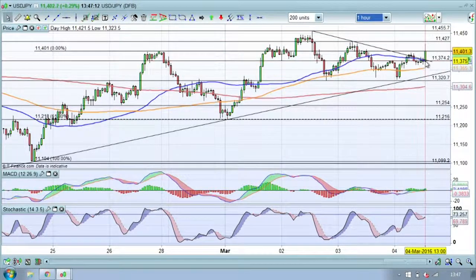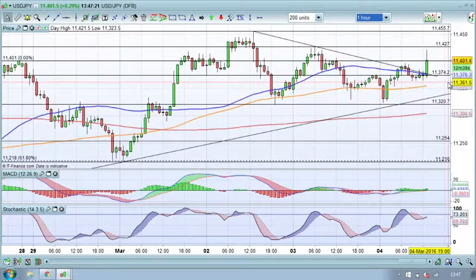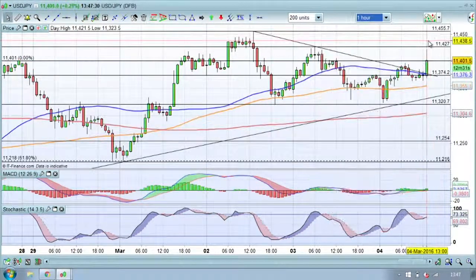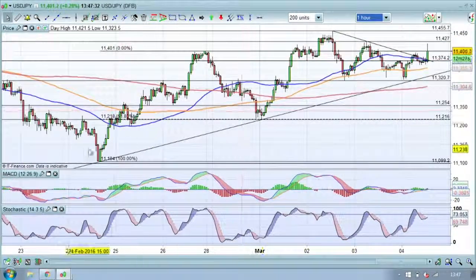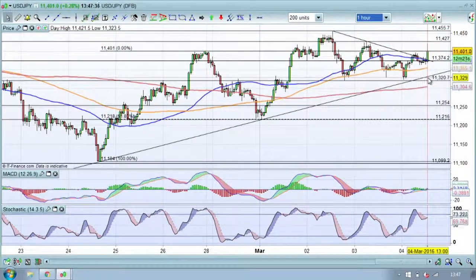We've now broken out of that triangle towards the upside. The key is always whether we get a close on the hourly time frame above the first swing high — on this occasion around 113.97, so approximately 114.00. A close above there should give us an extension to 114.27 and then 114.55 as the next resistance point. It looks like we're likely to extend this move higher and break out of the descending triangle that's been bringing price down to 113.20.